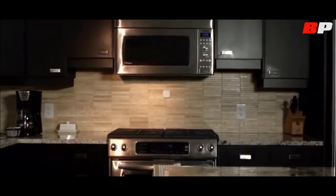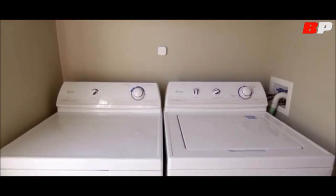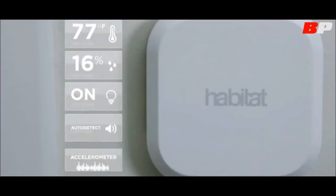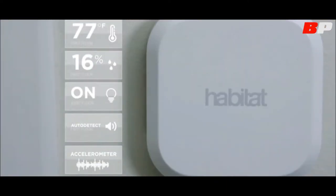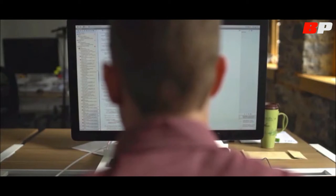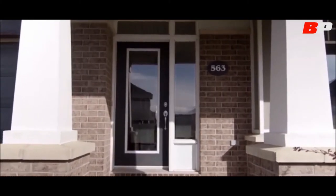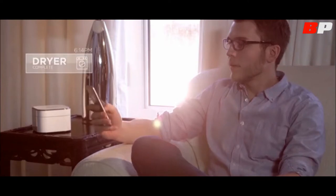Habitat Learn is the ultimate monitoring system for your home. It is an affordable multi-sensor that goes into any room you wish to monitor. Learn can detect temperature, humidity, light, and sound. It even has an accelerometer for sensing motion. Learn's sound sensor is one of the products we are most excited about. We've created pattern recognition software that allows you to record any sound and have the Habitat app listen for it and notify you when it's heard. A prime example is your doorbell or fridge alarm, or you can simply use it to know if your dryer is done. The applications are endless.